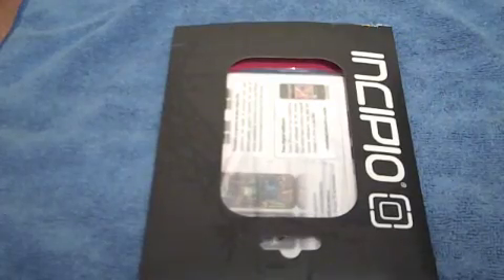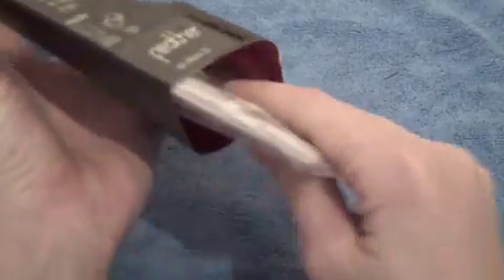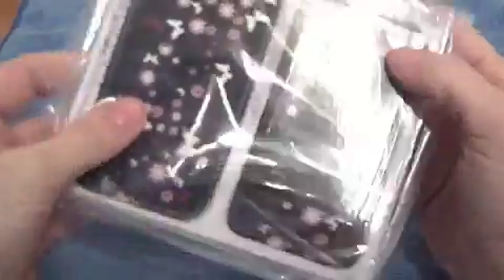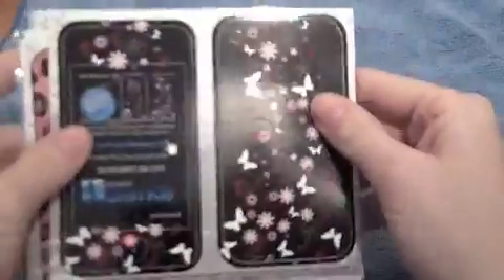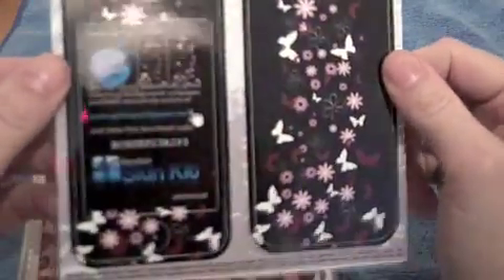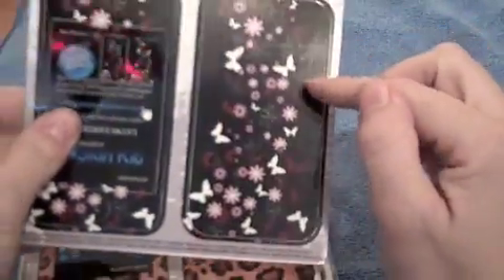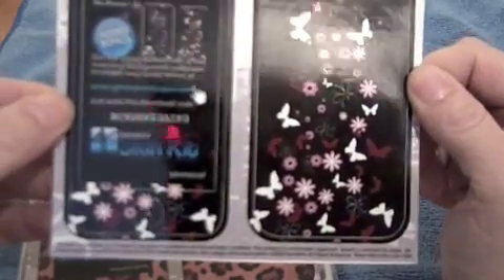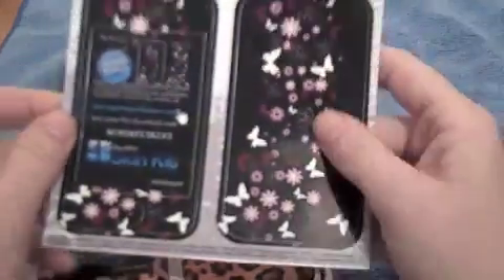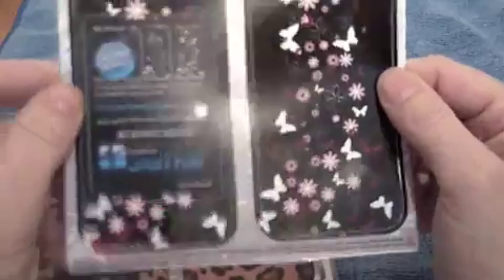So excited — I love Gelaskins, this was really all I was interested in. I don't use a case anymore, so hey! And that's the one I really wanted. I saw this one when Carlos first got these and I just loved it. It's called Whimsical — it's very girly, butterflies and flowers, and it looks so fantastic on my black iPhone. I can't wait!